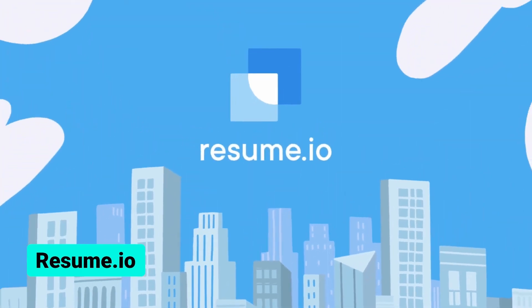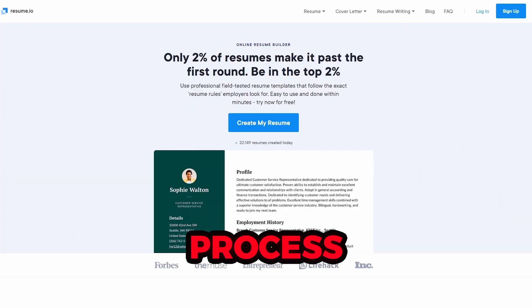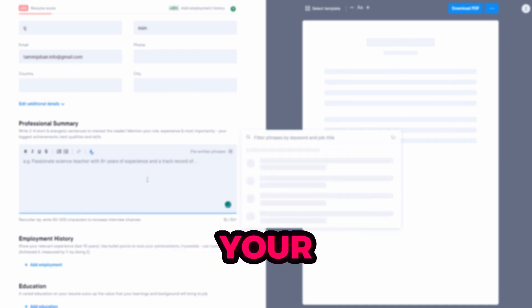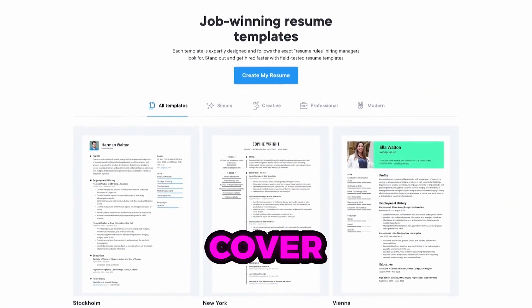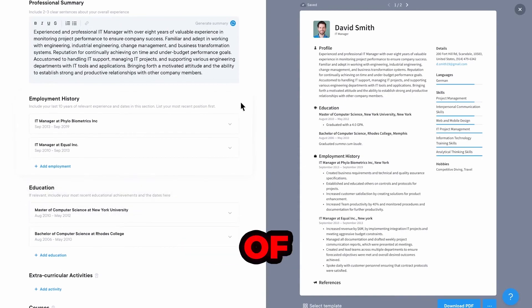First up is Resume.io, a platform that can help you create a well-crafted resume quickly. The process is simple: sign up for an account, provide your details, and the AI tool will automatically generate your resume. You can also experiment with different templates to see how your achievements and skills look in various formats. Additionally, you can use this tool to create a cover letter and even generate specialized resume descriptions to match the job requirements, increasing your chances of getting hired.